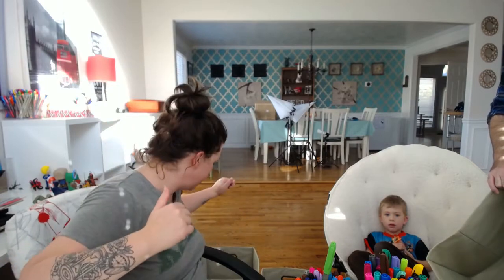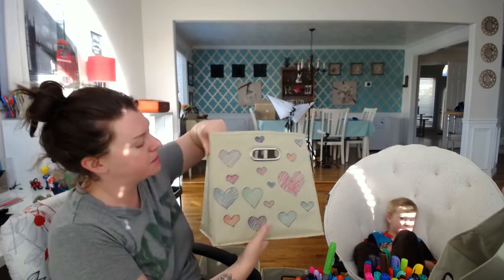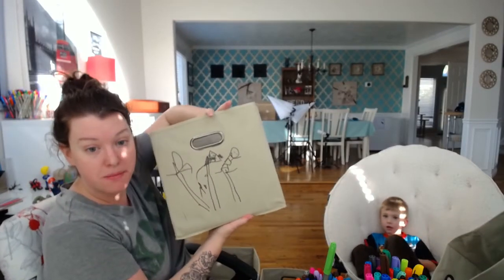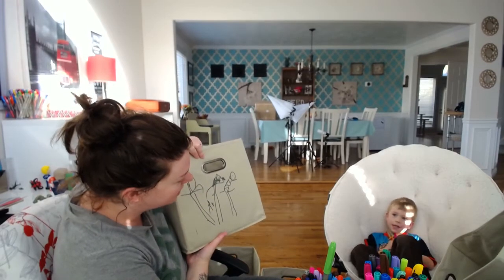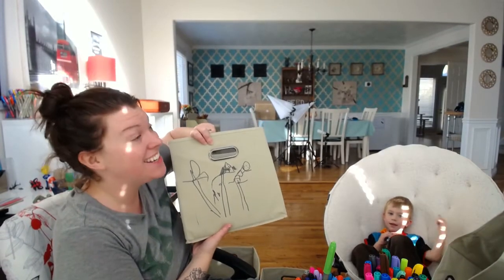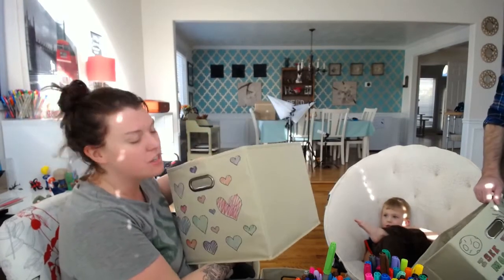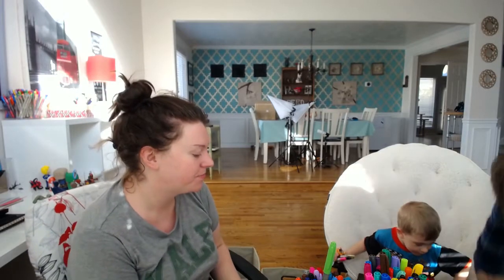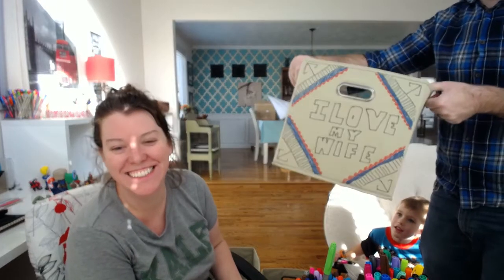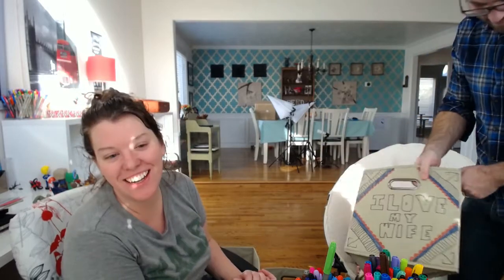So the first one I did is this one — very simple and classic, cute little hearts. And Daniel decorated the other side. Do you want to tell us what this is? It's you. It's me, and Daddy, and Daniel. That's awesome, so we have a very cool decorated one. Daddy, what's yours — your first one? That is a 'make mommy happy' one. Very sweet.